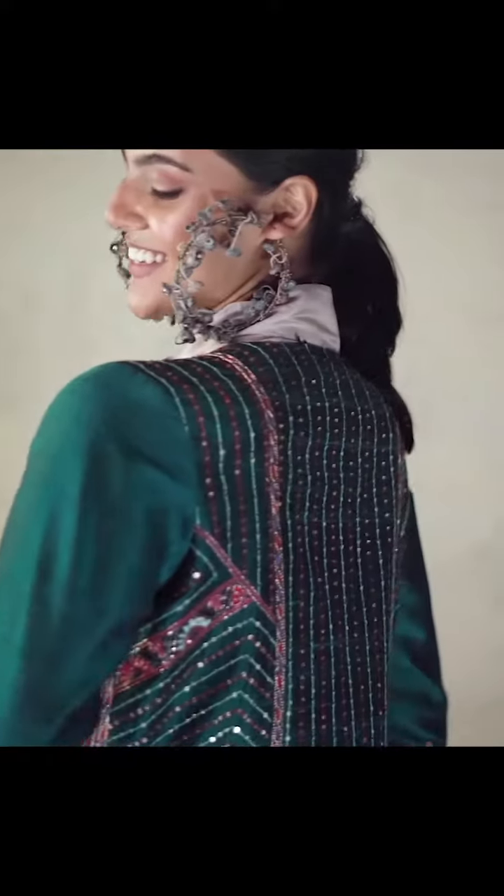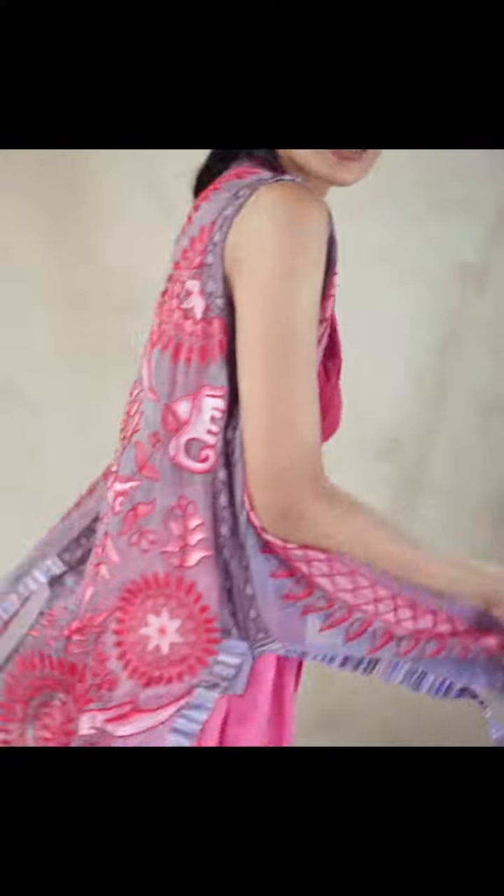In today's episode we are going to be decoding my favorite clothing item — the jacket. Whether you want to jazz it up or dress it down, you can do all of it with versatile jackets. You can wear it as an accessory or make it your hero outfit.